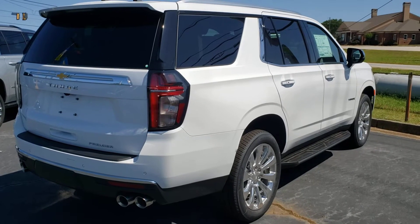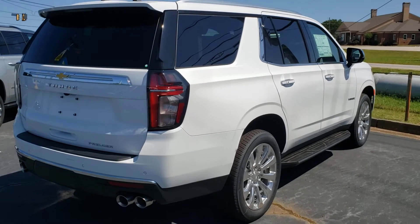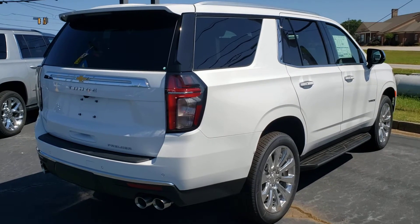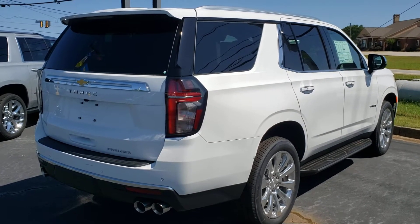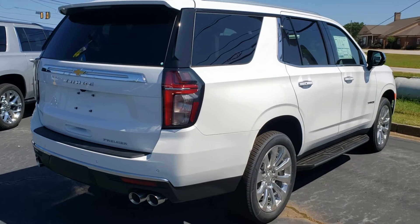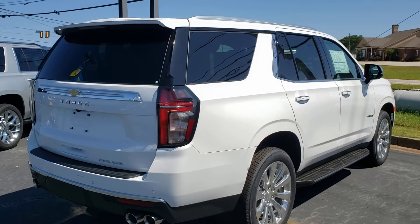Hey guys, welcome back to the channel — Silverado Man 61 here. If you haven't subscribed, please do so, it's greatly appreciated. Like the video and leave any comments you have down below. Today we are going to be looking at a Chevy Tahoe.